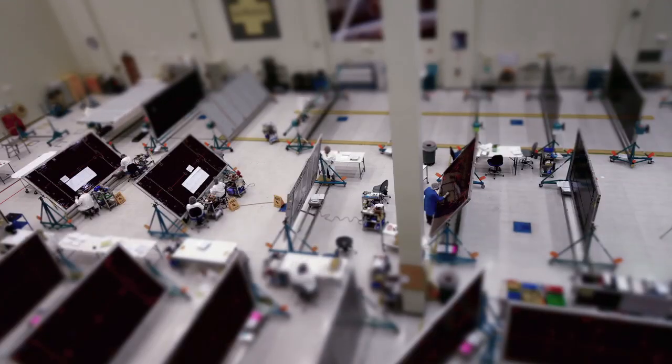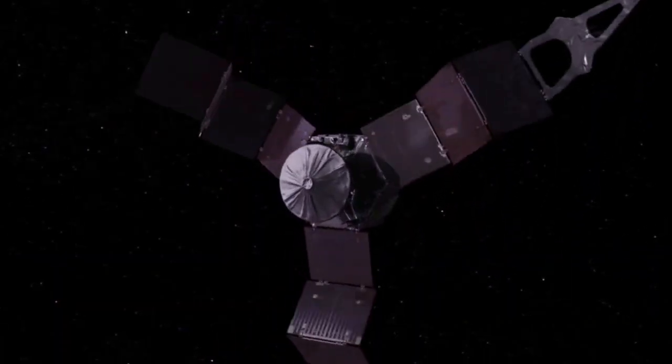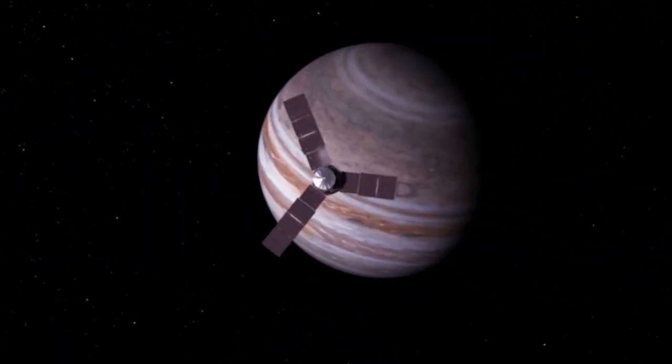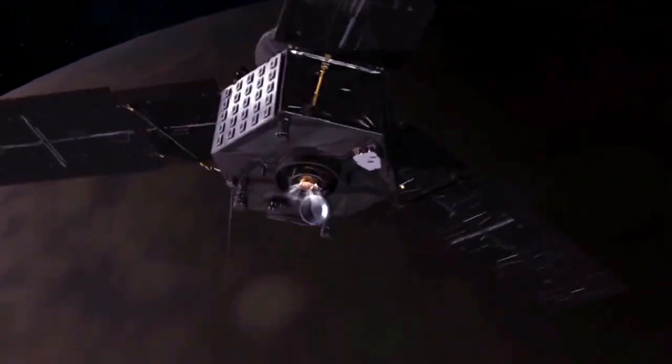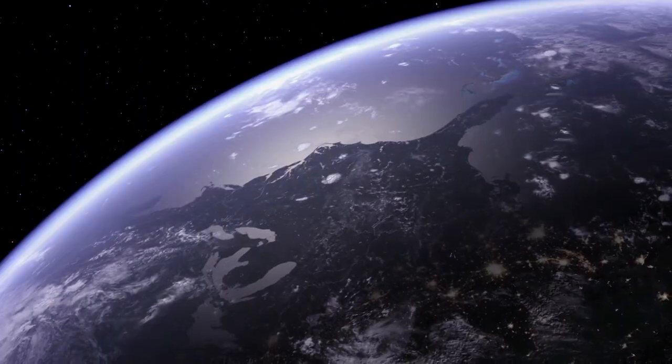Juno was built here, and it's on its way to Jupiter — it gets there in 2016. It's going to take a lot of measurements of Jupiter's atmosphere and its magnetic fields, and sends all that data back to Earth.